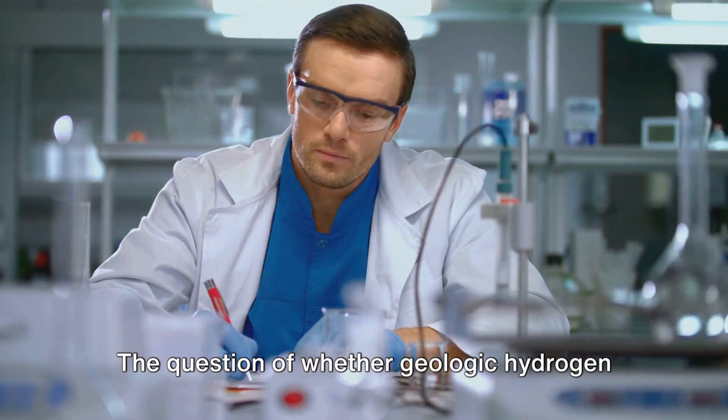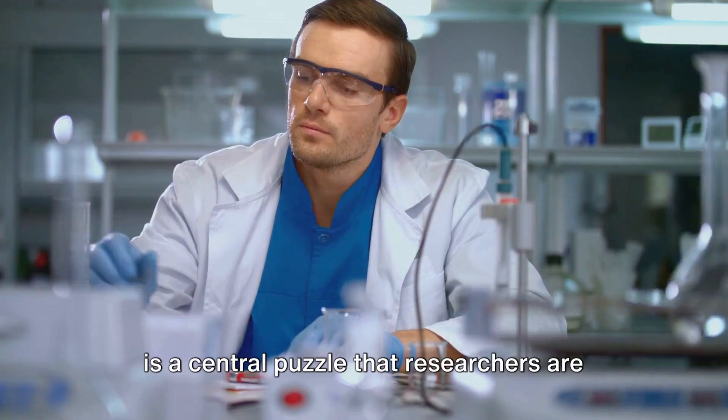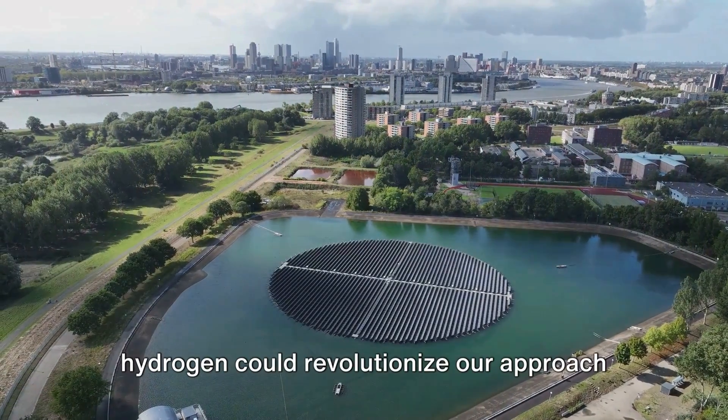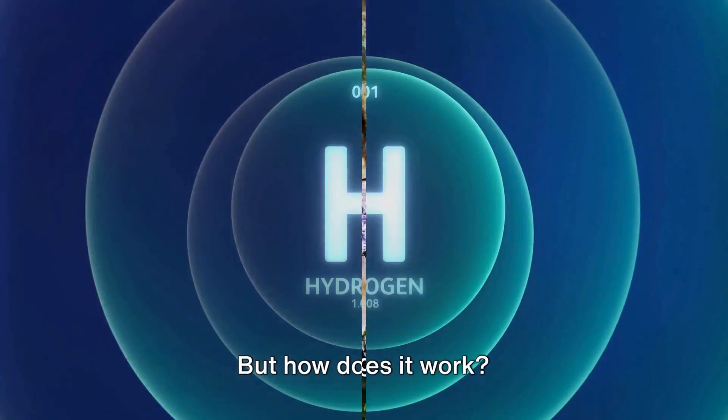The question of whether geologic hydrogen production can be viable on a large scale is a central puzzle that researchers are keen to solve. Unraveling the mysteries of geologic hydrogen could revolutionize our approach to sustainable energy production. But how does it work?